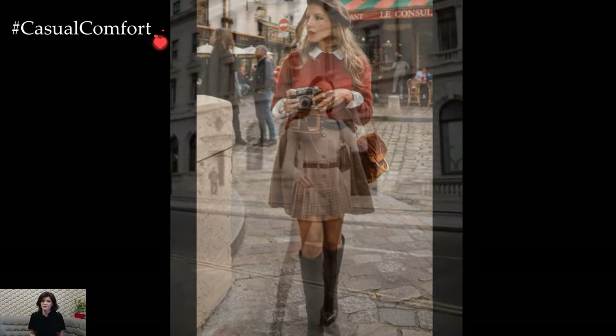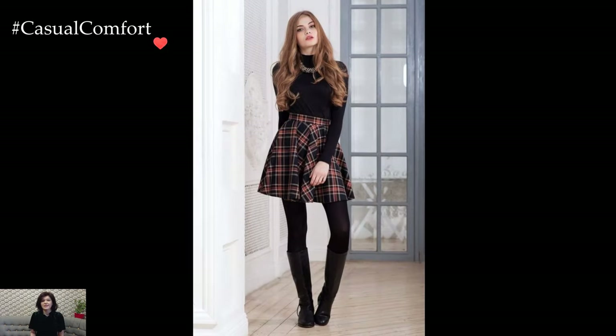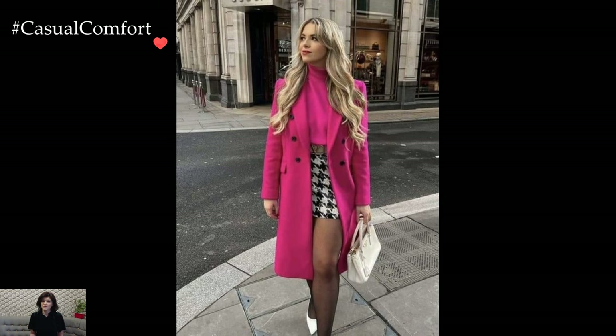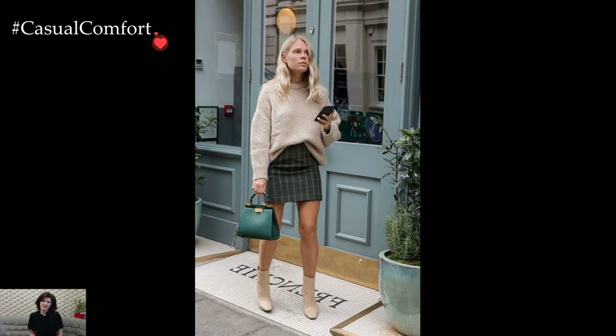Woolen or tweed skirts become the foundation of winter preppy outfits, offering warmth without compromising on style. These classic fabrics not only provide insulation against the chill but also exude a timeless charm that aligns perfectly with the preppy aesthetic. Whether in a traditional plaid pattern or a solid color, these skirts become versatile staples in the winter wardrobe.